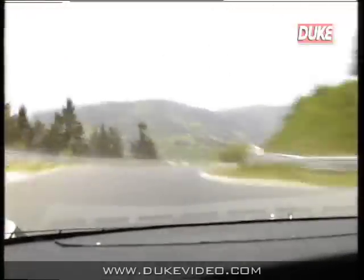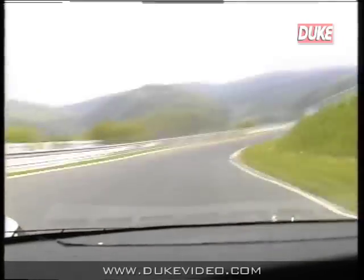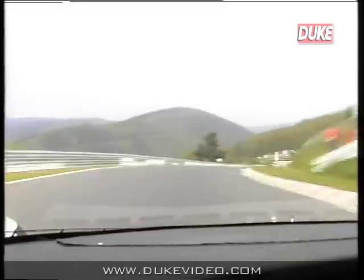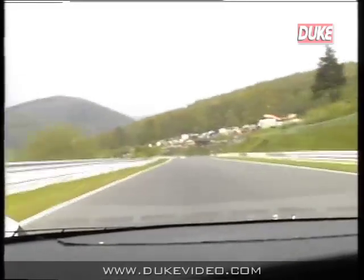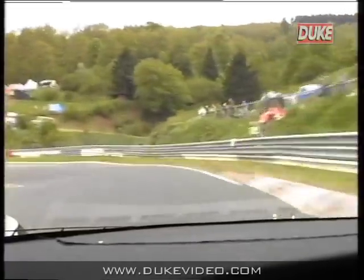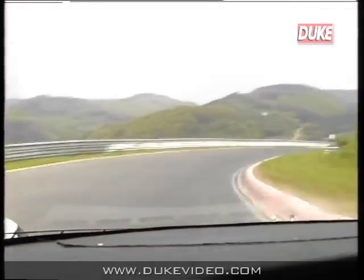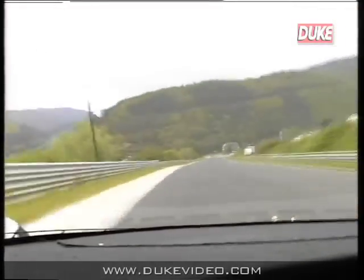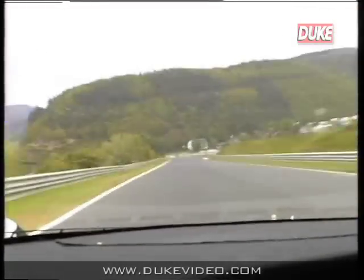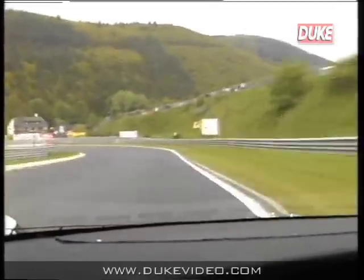We're now on our way down to Adenau Bridge. Just look at that view — where else in the world does a circuit have a view like that? A wonderful panoramic view of the Nürburgring. This is a very difficult corner we're coming up to now. It's very slow — a third gear leading into a sharp left-hander. In fact, we take this in second gear. It's very difficult to get the power down as we sweep through here. Working our way down to the actual bridge itself — the famous Adenau Bridge, which crosses over the main road here, with the village of Adenau beneath us.